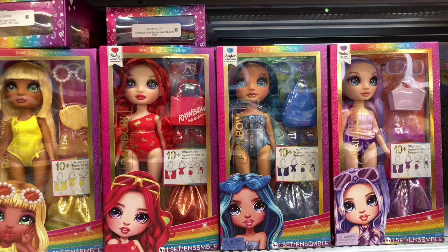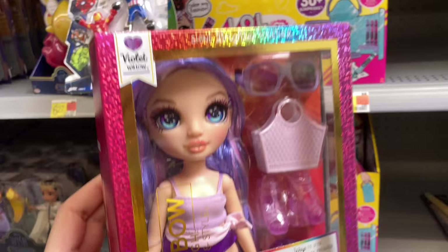Hi there, my name is Eli, and welcome back to my channel, Draculijah. Today I am doing a toy hunt slash doll hunt.